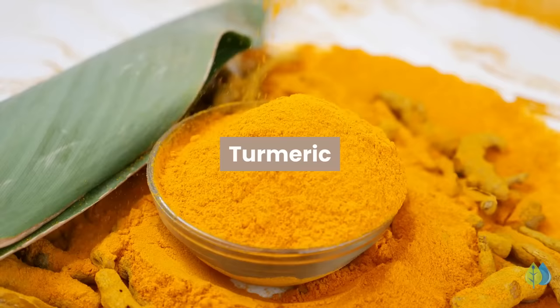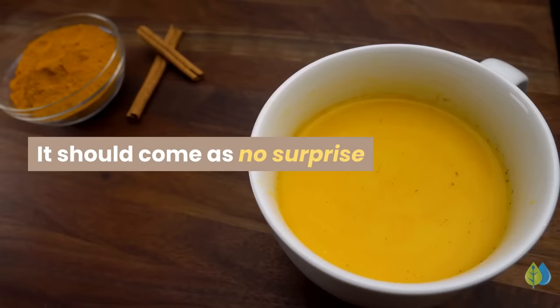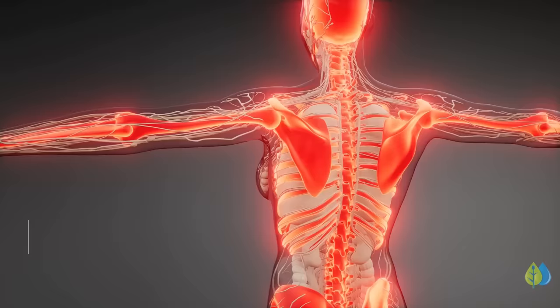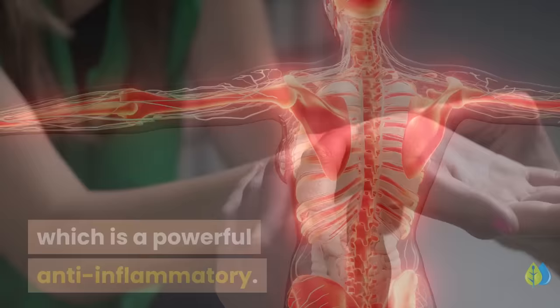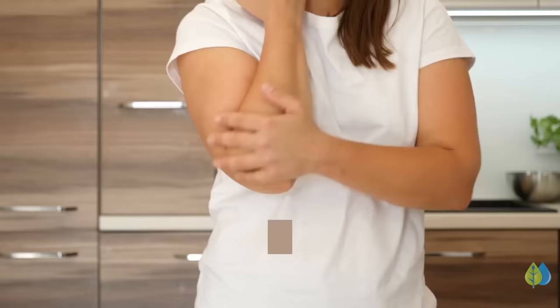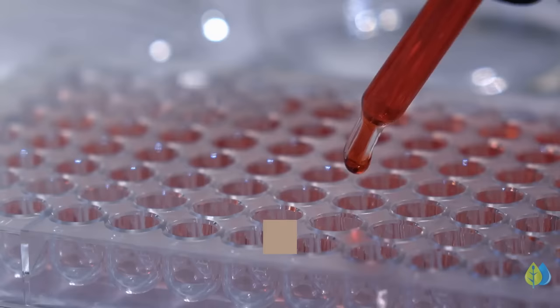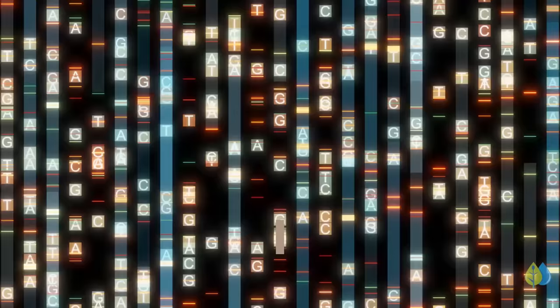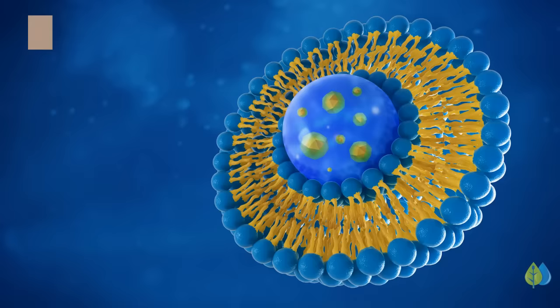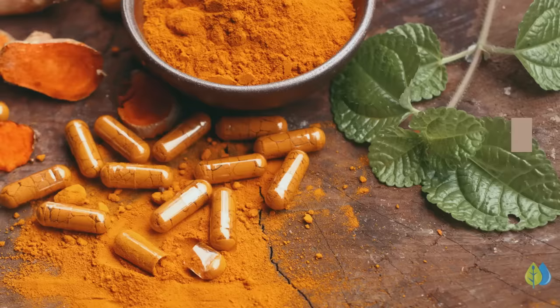Number 3: Turmeric. Turmeric contains a biologically active compound known as curcumin, which is a powerful anti-inflammatory. Curcumin has been used in the treatment of arthritis, Alzheimer's, depression, and cardiovascular disease. For neuropathy, curcumin helps relieve numbness, tingling, or pain in the hands and feet. Studies have shown that turmeric regulates the expression of the gene involved in neuropathic pain and inhibits the pathways that promote inflammation. You can add turmeric seasoning to your meals, but for best results try liposomal turmeric, as curcumin is present in higher amounts in turmeric extract supplements for increased potency.